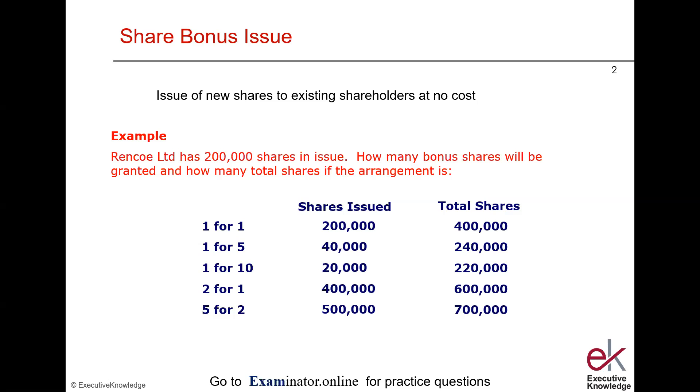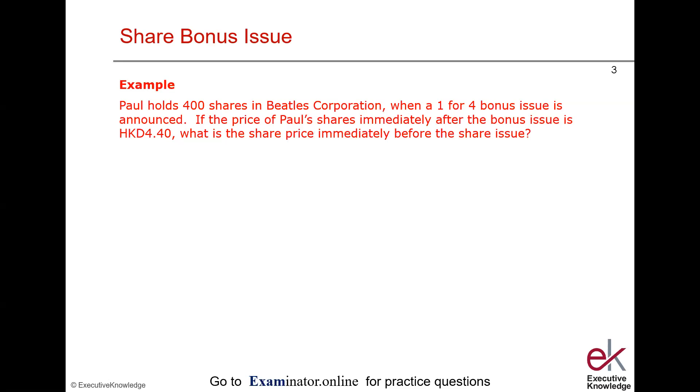Now let's look at an example you could face in the exam. Paul holds 400 shares in Beatles Corporation when a one-for-four bonus issue is announced — that is, for every four shares held, one bonus share is received. If the price of Paul's shares immediately after the bonus issue is $4.40, what is the share price immediately before the issue? Note this question is being asked backwards — usually you're asked for the theoretical share price after the bonus issue, but here you're given the price after and must work back.